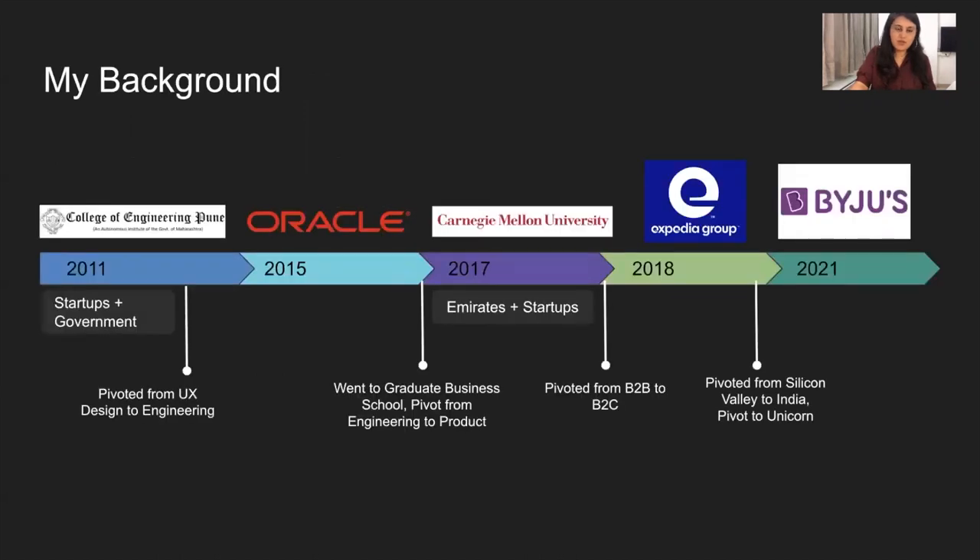I'll first cover a bit about myself. I come from an engineering background. I worked at various startups during my college days — I was actually the first UX designer hired at a startup — and then I went on to do internships with several startups, worked with the Indian government on a nuclear reactor project, and held various roles not just as an engineer, but also as a UX designer, in marketing, and in public relations, really exploring different options before deciding to move into engineering after graduating.